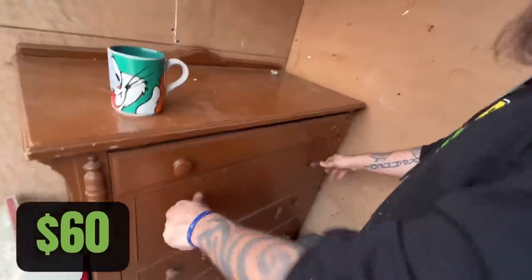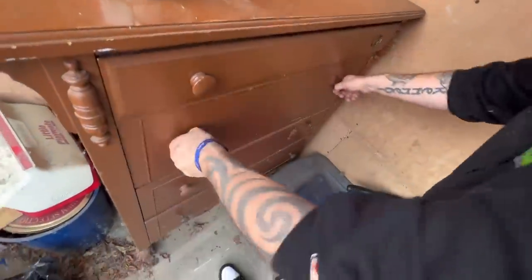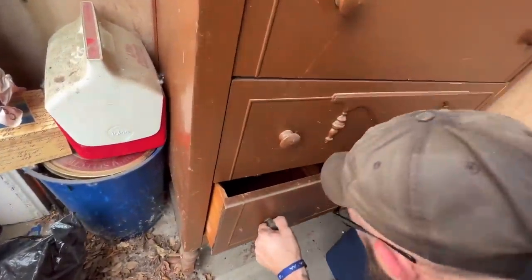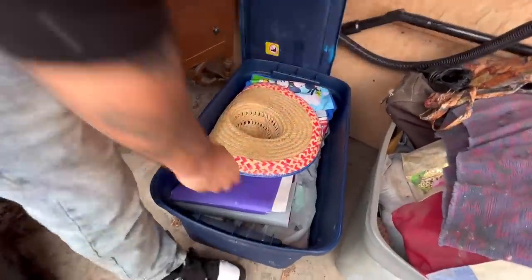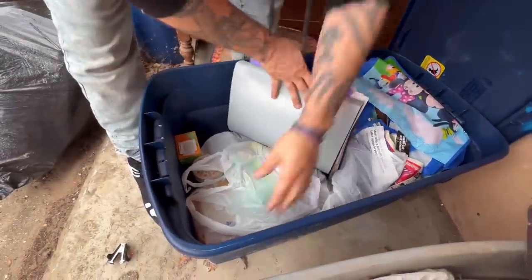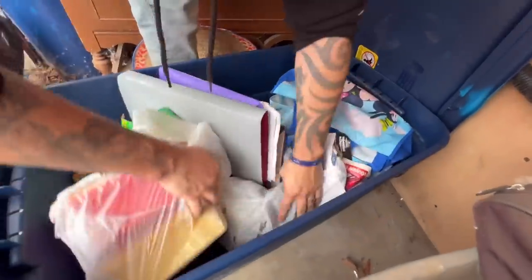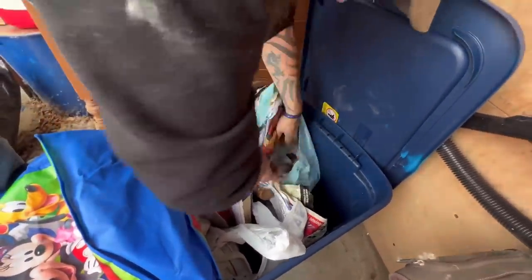Oh, I need one of those heating pads — I'm getting old. We got a strap, and nothing else there. All right, I hope we made our money back so far. We've got notebooks, a sombrero, lunch bags, underwear, Tupperware, a dirty blender, some hammers, some foil. I'm calling that $0.